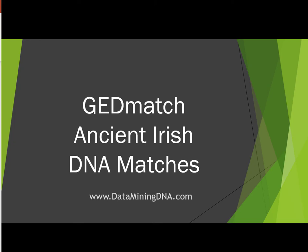Hi, this is Margaret from dataminingdna.com and this video is about comparing your DNA to some ancient Irish DNA samples that are on GEDmatch.